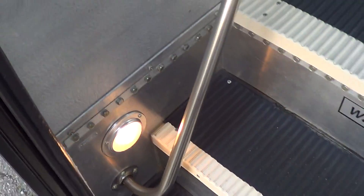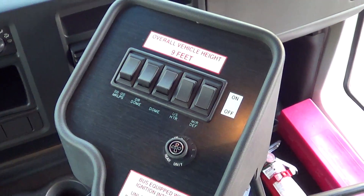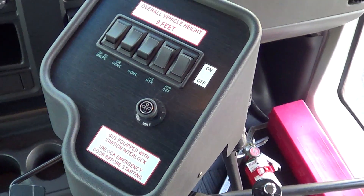Let's give her a look on the inside. Step well lighting as you come in, single entry grab bars, and it has the manual door. Here's the control panel for the passenger lights, courtesy lights, and whatnot — heater controls in the back.